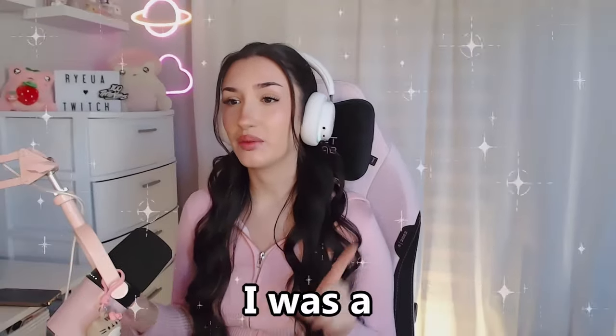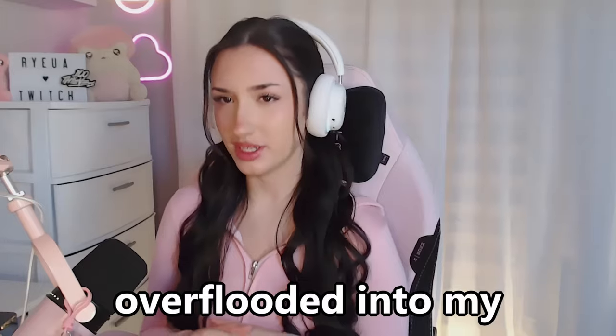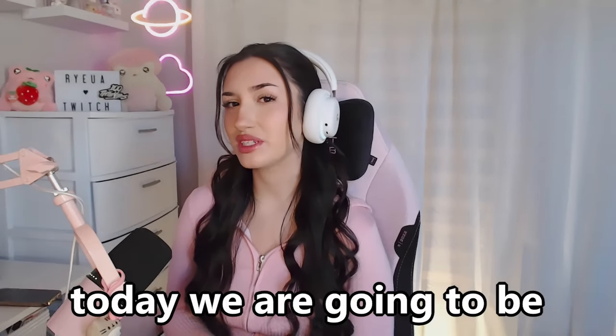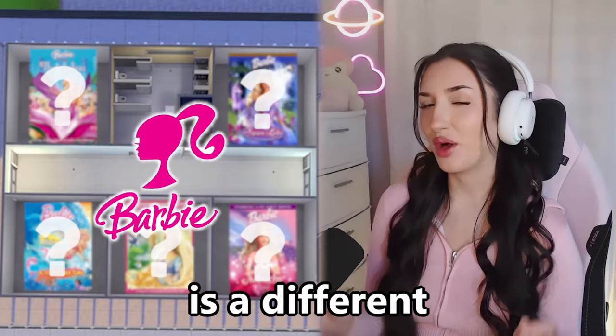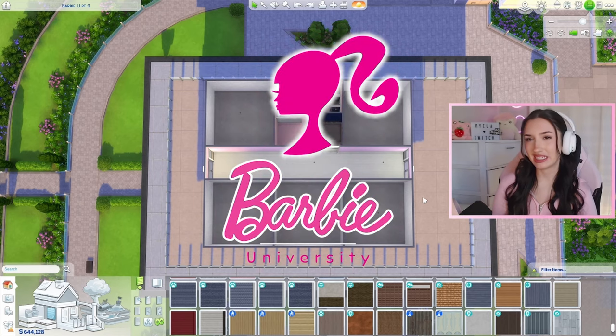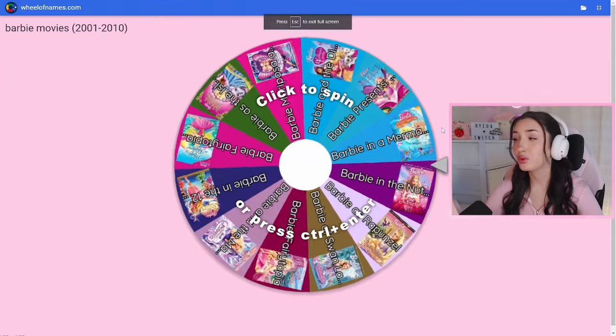I don't know about you guys, but growing up I was a Barbie girl, and it totally has not overflowed into my adult life. We've done this once before, but today we are going to be decorating dorm rooms. Every room is a different Barbie movie in the Sims 4. Welcome everyone to Barbie University! We are going to be decorating five dorm rooms today, but we're gonna need a little bit of help from the wheel of names. Without further ado, let's just get to spinning.